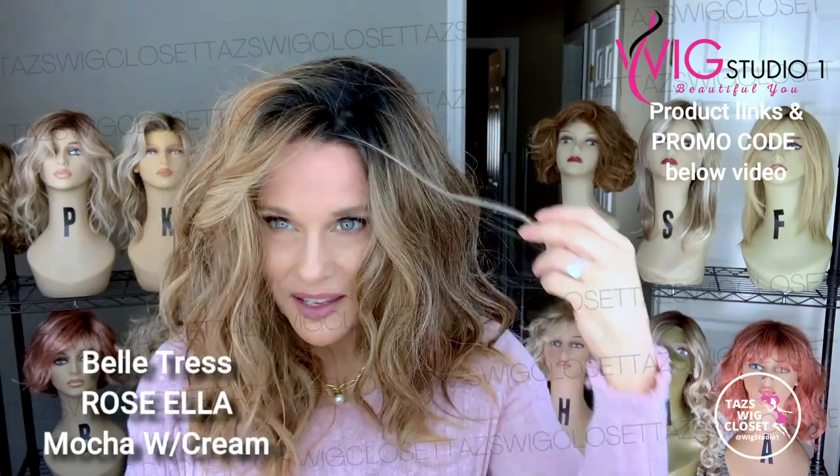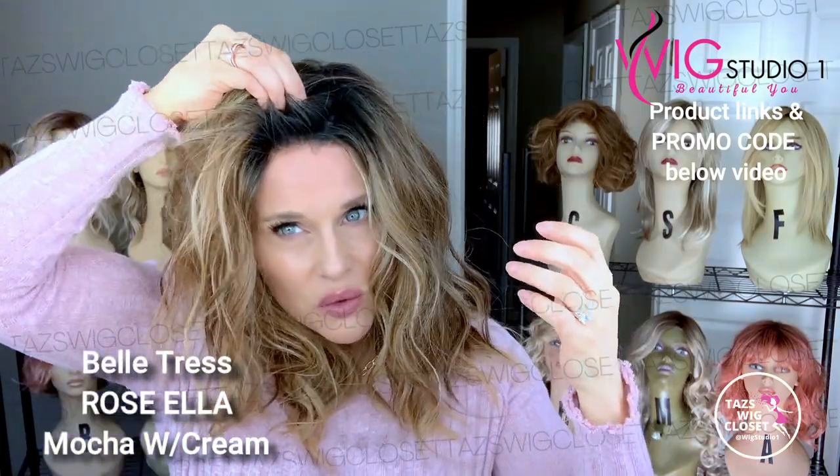Any guesses so far? I haven't worn it in a while — it's been in the box. I'm just trying to make an adjustment here to keep it out of the face but present it. This one is Rose Ella by Belle Tress in the color Mocha with Cream. Isn't it gorgeous? The waves just make this style. This is the true trademark Belle Tress Shattered Wave, textured wave.